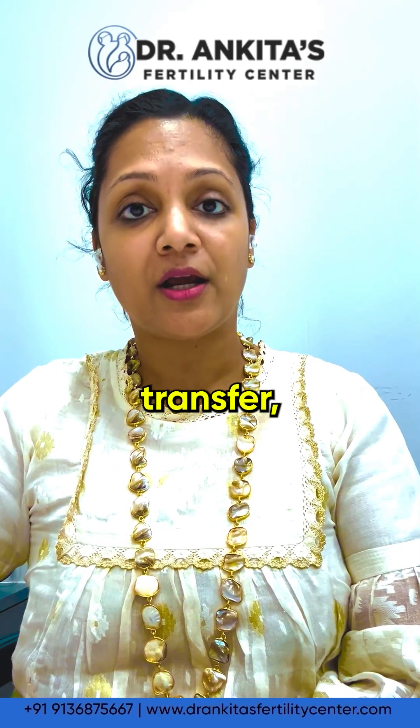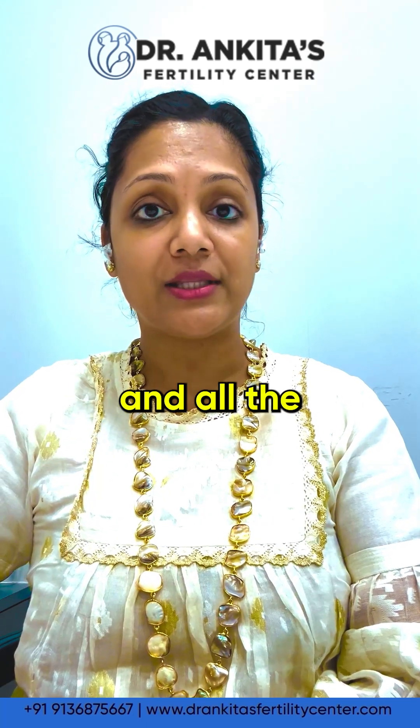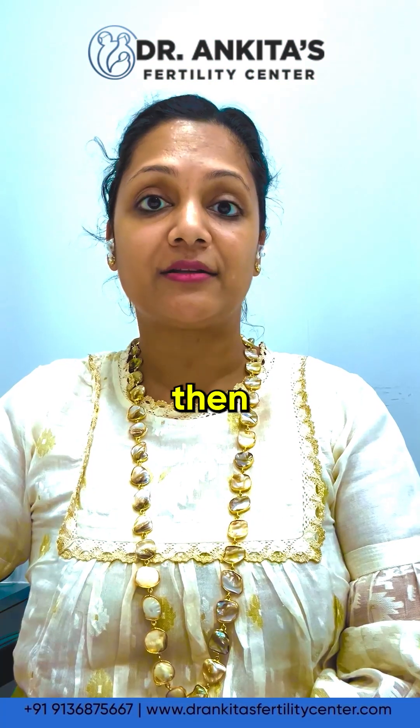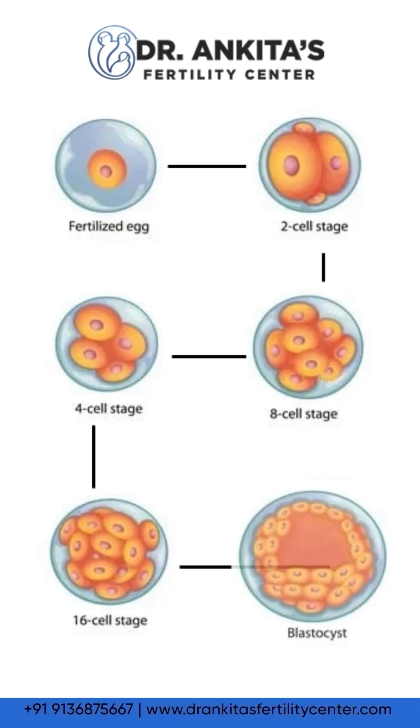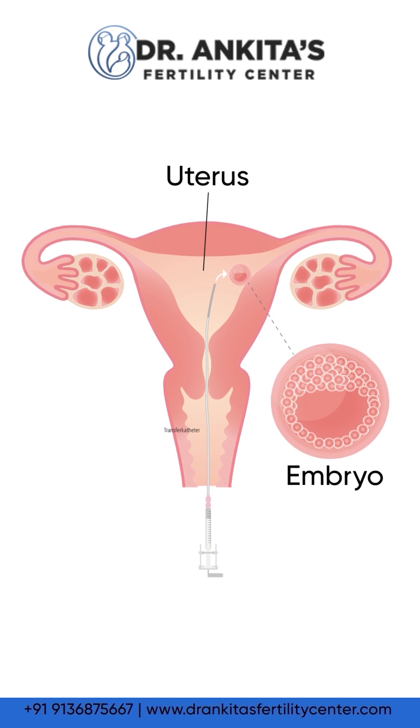If it is a freeze-all transfer, we prefer to freeze embryos at the Day 3 8-cell stage, and all the embryos are kept frozen in the cryotanks. These embryos are then thawed 2 days in advance before the embryo transfer. They are grown up to the blastocyst stage, and the best quality blastocyst embryos are then implanted back into the uterus.